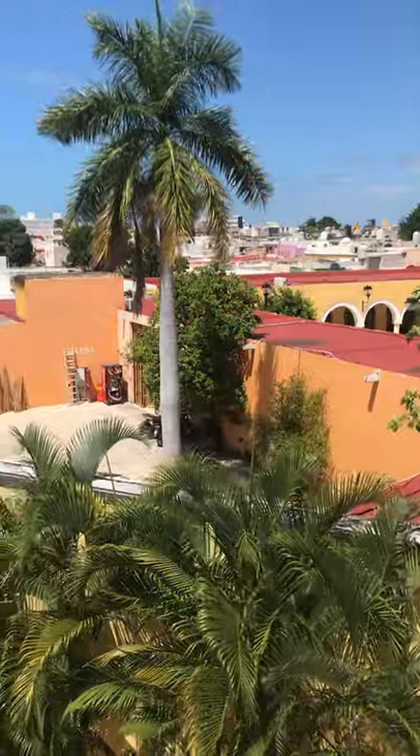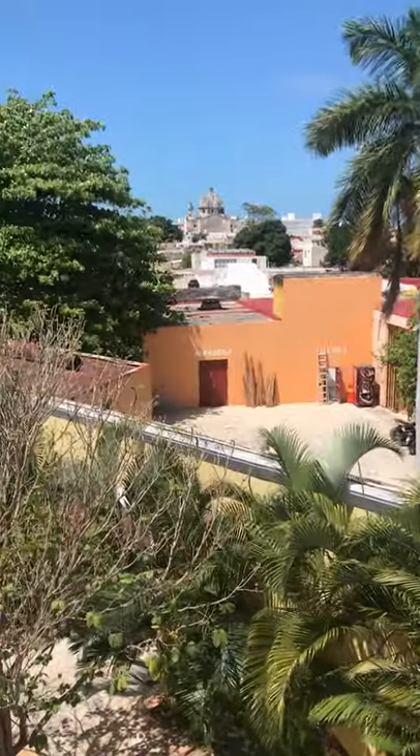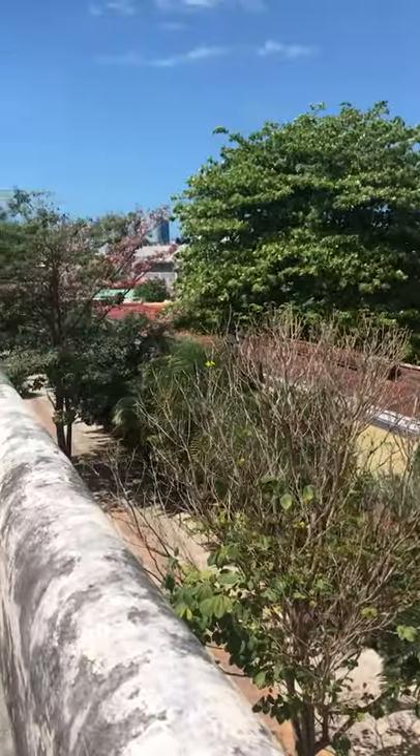Just walking on the walls of the old fort built around Campeche in defense of all the pirate attacks that they got back in the day. This place is really something — you can see all the cathedrals, the water, and the colors of the city.